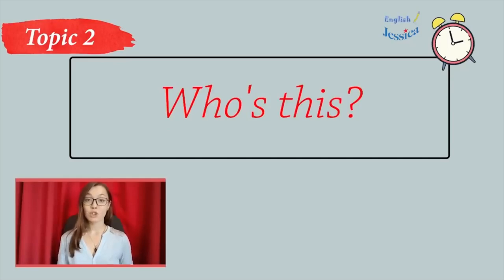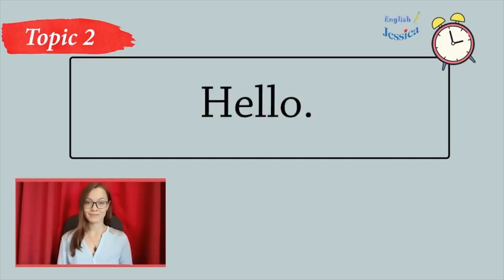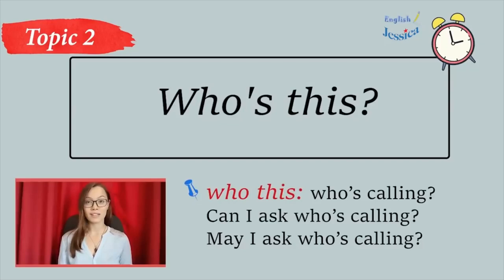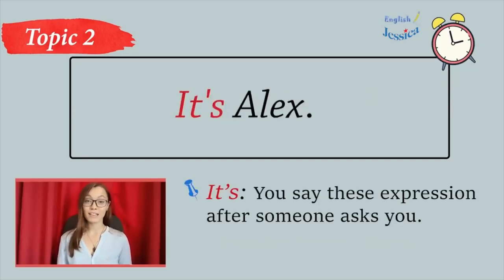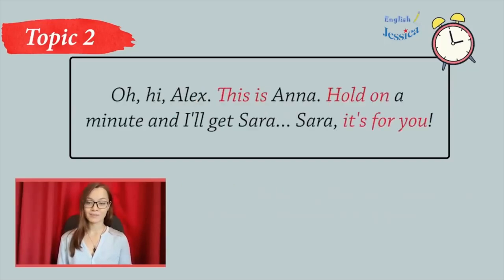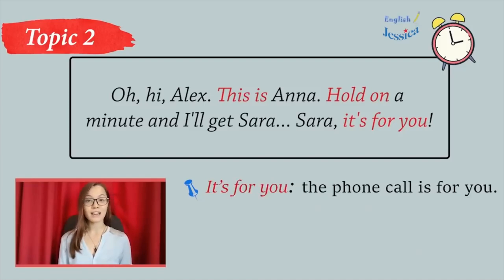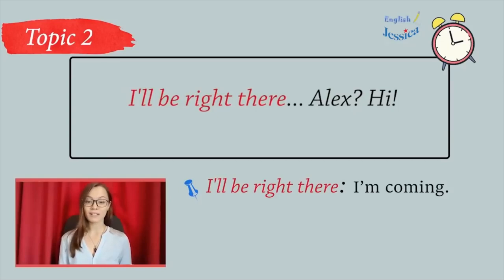Let's talk after class. Who's this? Hello. Hi, Sarah. Who's this? It's Alex. Oh, hi, Alex. This is Anna. Hold on a minute and I'll get Sarah. Sarah, it's for you. I'll be right there.